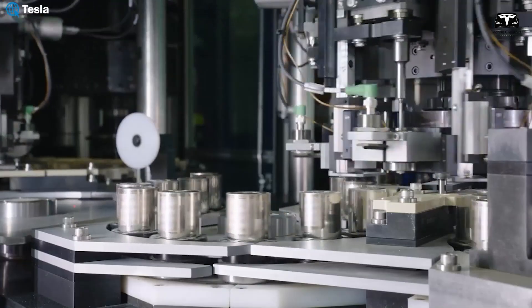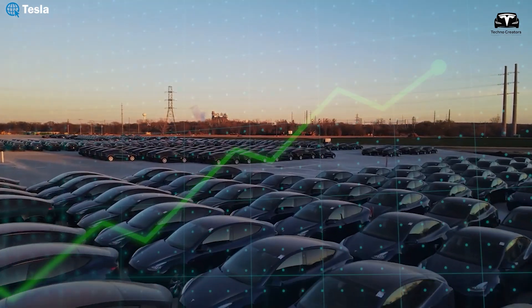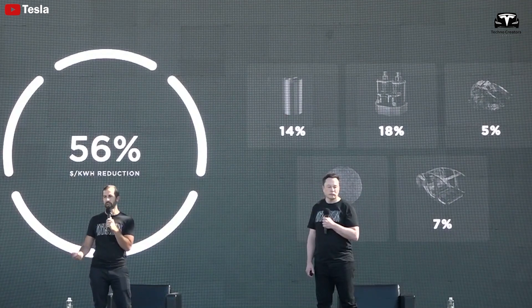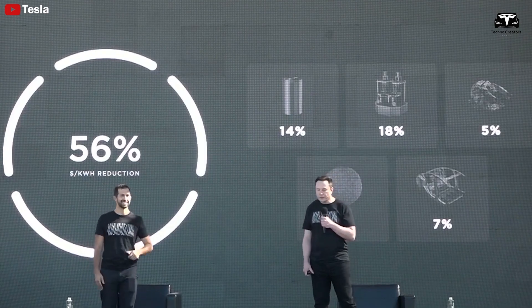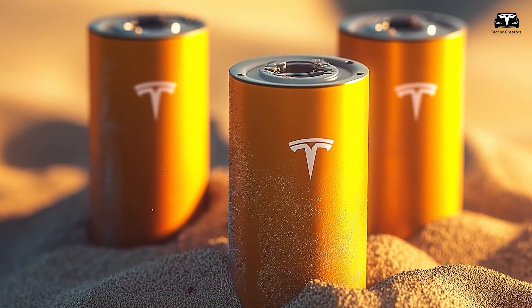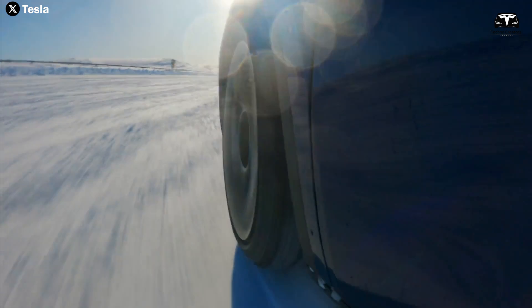Tesla will need 30 million battery cells by 2030 for future models — an urgent target. Elon Musk has confirmed three breakthrough battery technologies that will revolutionize the electric vehicle industry by 2025: increasing the energy density of the blade battery from 150 to 190 watt-hours per kilogram, a 70% reduction in production costs of the 4680 Generation 3, and sand battery technology that can withstand temperatures up to 300 degrees Celsius when applied to electric vehicles.